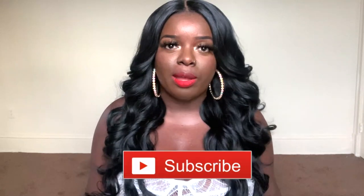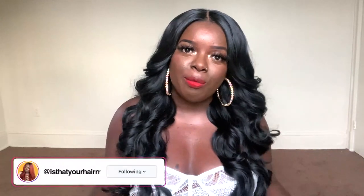Hey YouTube fam, it's your girl Gladys, aka That's Your Hair, and welcome back to my channel. If you're new here, make sure you tap that subscribe button. Hit the notification bell so that you don't miss any of my upcoming videos. And if you've been rocking with me for a minute, what's up, what's good, and welcome back.